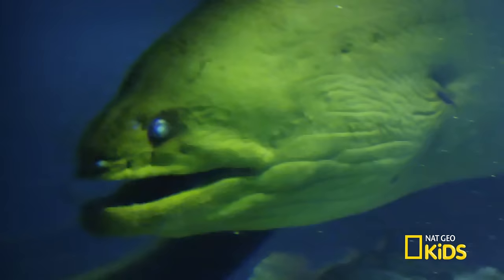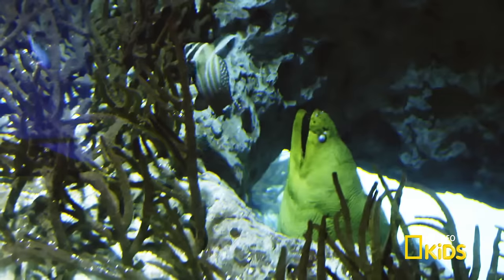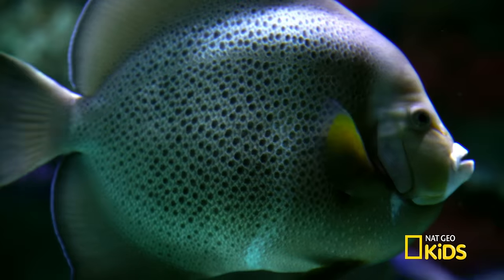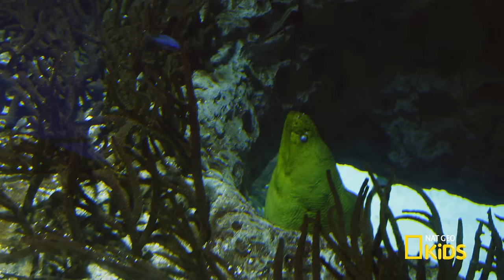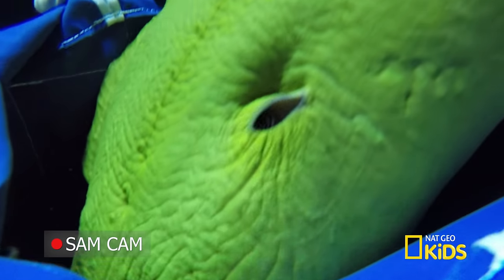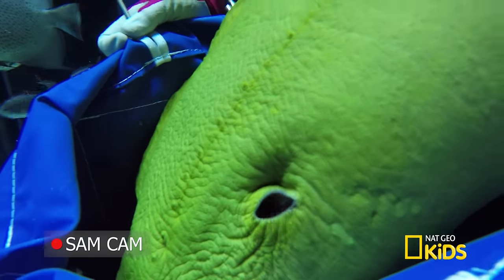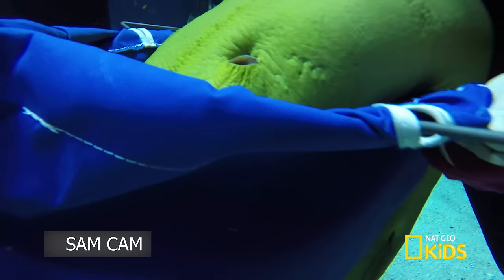Now, oftentimes during the day you'll see morays sitting in holes or crevices, and they'll slowly be opening their mouth. This motion is how they actually breathe. Fish swim around, whereas a moray tends to lie at the bottom — they're much more sedentary. They have these little red-orange filaments — gill filaments — that help extract oxygen from the water.